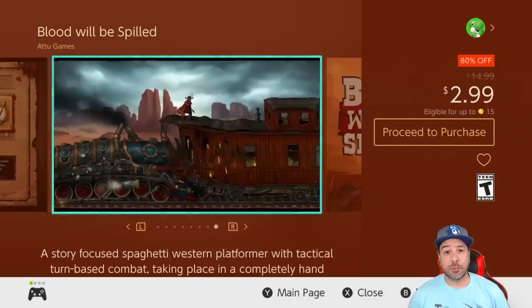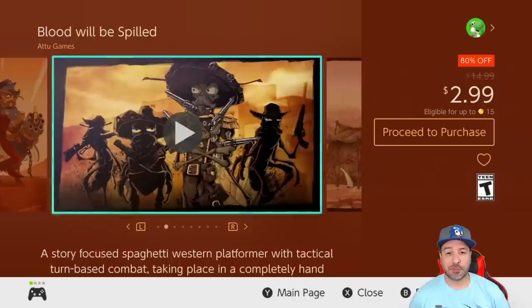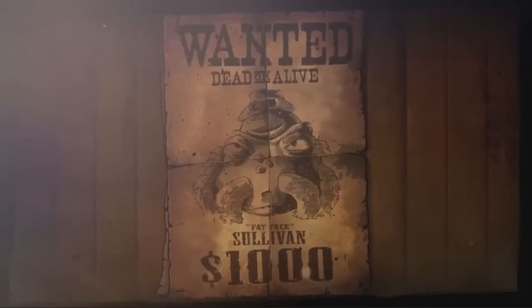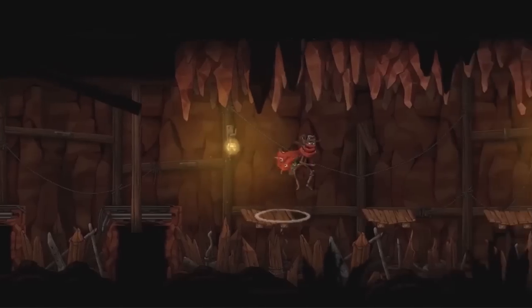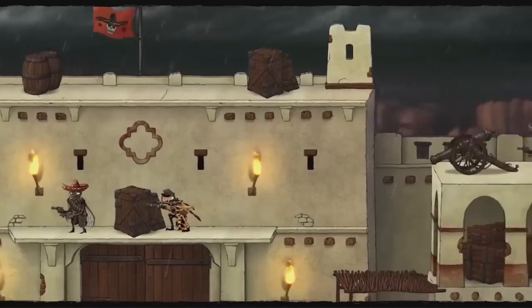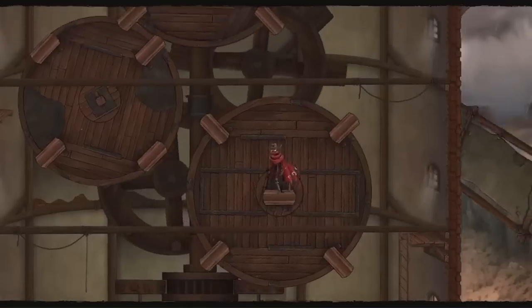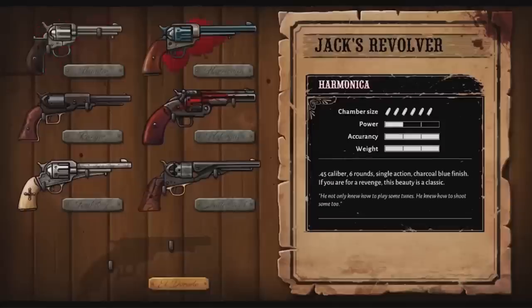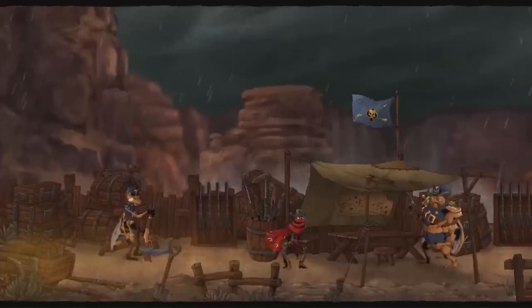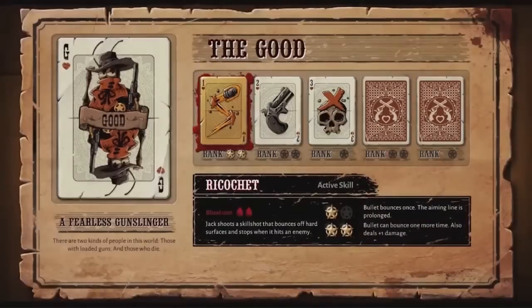Next we have Blood Will Be Spilled returning at 80% off for only $2.99. This is a game I really loved — basically a spaghetti western with tactical turn-based combat set in a hand-drawn world where all the characters are humanoid-like insects. Overall it has a great storyline, some really nice voice acting, and some really solid gameplay.